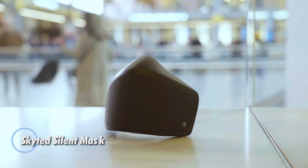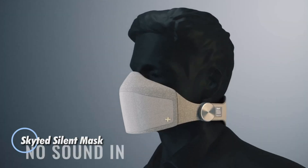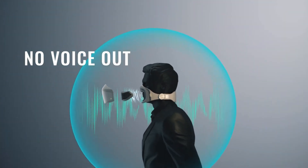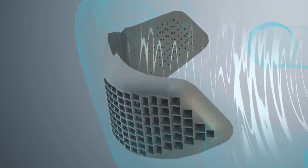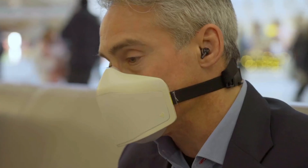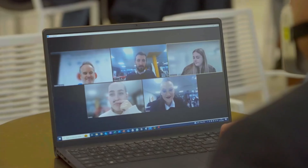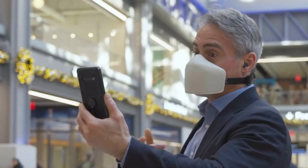The SkyTed Silent Mask is a revolutionary communication device designed to provide privacy and noise reduction for users during calls. This innovative mask utilizes advanced soundproofing technology to ensure that conversations remain confidential, even in noisy environments. By effectively muffling the user's voice, the SkyTed Silent Mask allows for clear communication without disturbing those nearby.